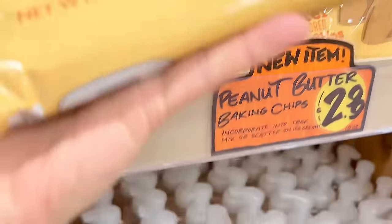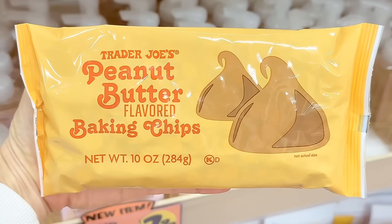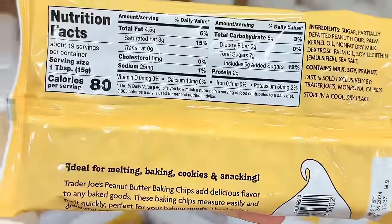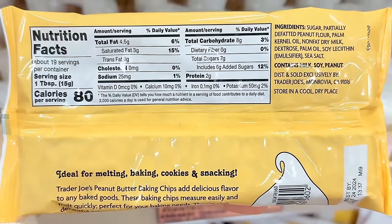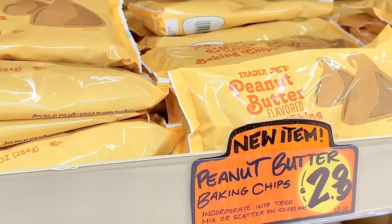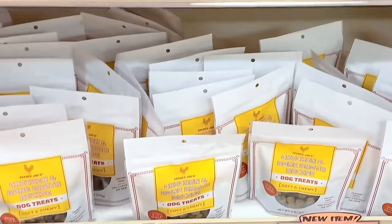The aglio oleo seasoning is $2.49. The peanut butter baking chips are also new — you can add them to cookies, chocolate cake, banana bread muffins, homemade granola, trail mix, or on top of ice cream or Greek yogurt. One tablespoon is 80 calories and seven grams of sugar, and a bag is $2.99. The almond vanilla foaming hand soap is also here.